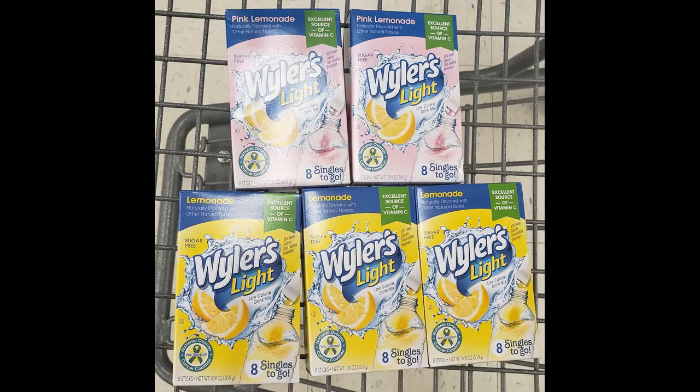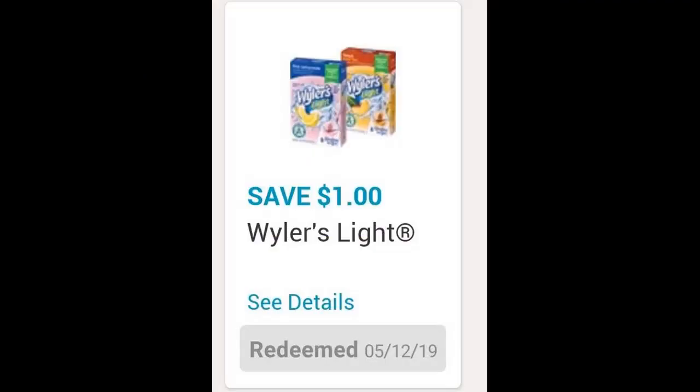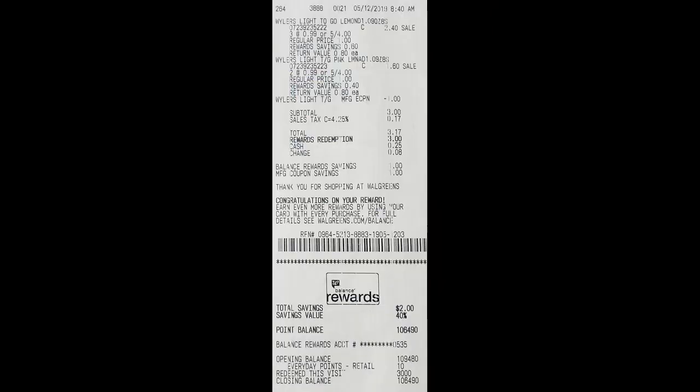For my second transaction, I picked up five Wyler's drink mixes. They were buy four get one free, and on the Walgreens app there was a $1 off four digital coupon. After the coupon applied, my subtotal was $3 and my sales tax was 17 cents. I redeemed $3 in Walgreens points, so I paid 17 cents for the five boxes of drink mix.